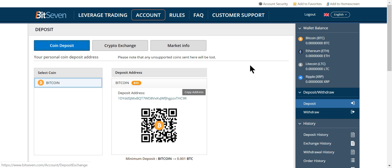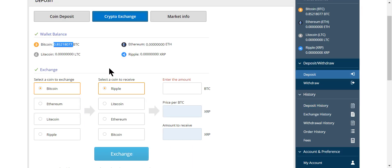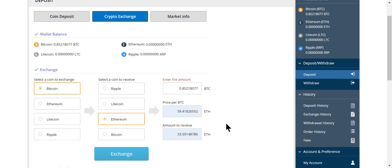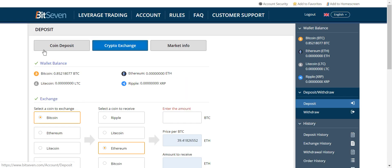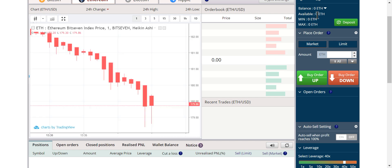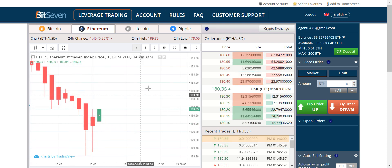If I refresh my screen you'll see my Bitcoin arrives instantly. Let's say I wanted to exchange it for ETH. Remember, you have to exchange when you come in, and when you want to cash out you exchange back — only Bitcoin in and Bitcoin out. So we exchange Bitcoin for Ethereum like this, and magically you'll now have Ethereum. Let's go back to leverage trading — I should have some ETH up here, yeah, 33.